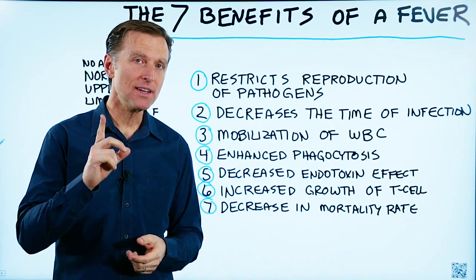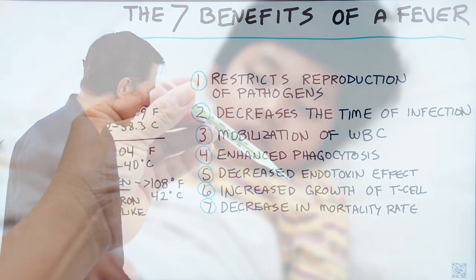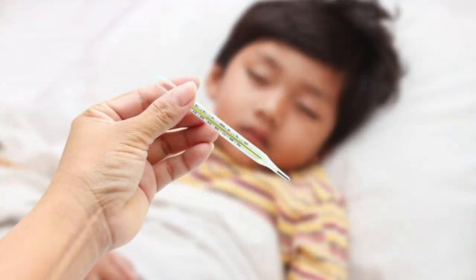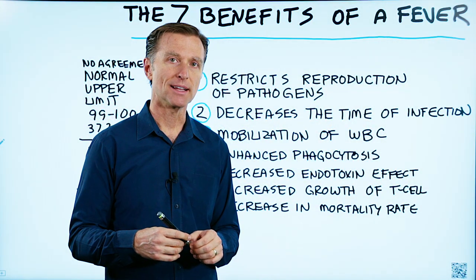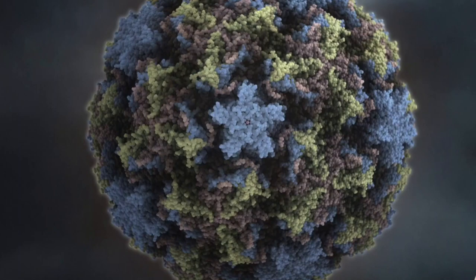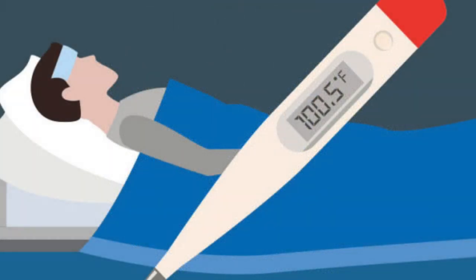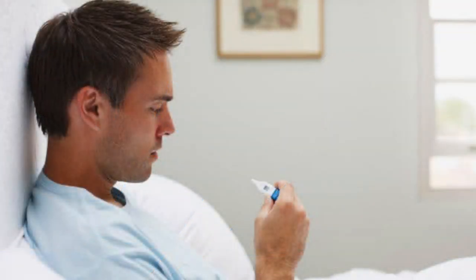Today we're going to talk about the seven benefits of a fever. You might think a fever is something bad, like a disease or something, but it's something normal that your immune system creates as a defense mechanism against certain infections. So it's a very good thing that you don't want to get rid of right away. Let's first talk about the benefits of a fever.